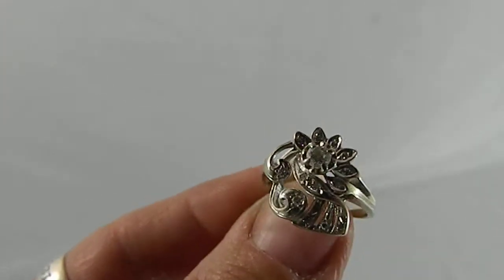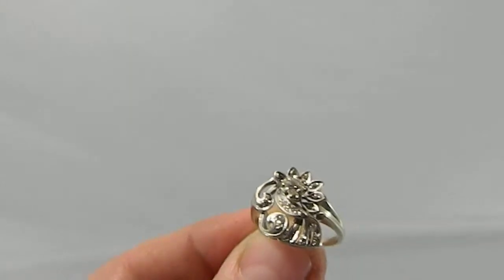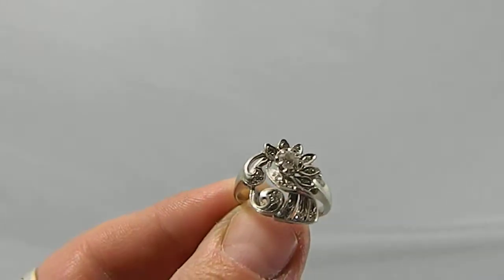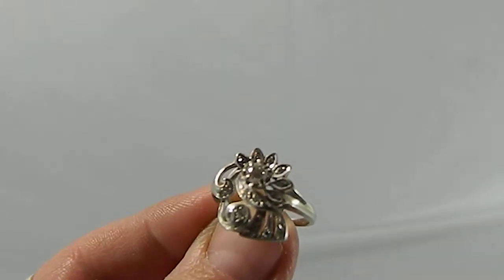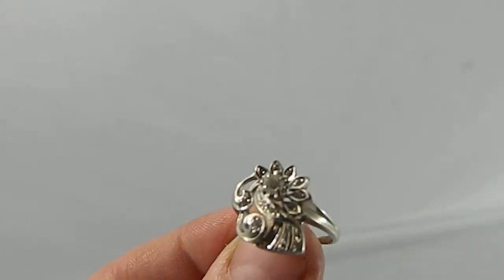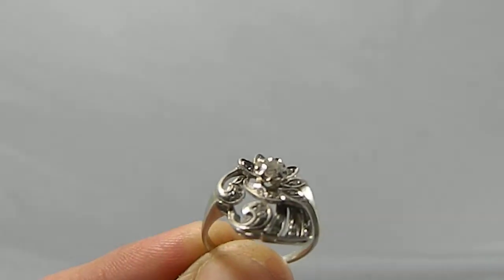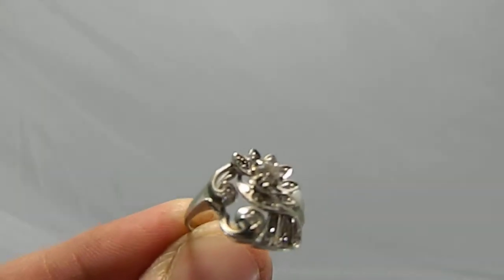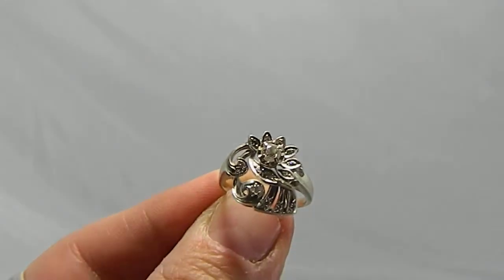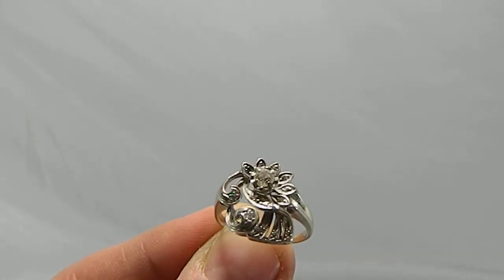That's in the listing where this is being sold on eBay — 14 or 15, one of the two. The largest is of course the center stone, which measures approximately 3.8 millimeters, or about 0.2 carats.